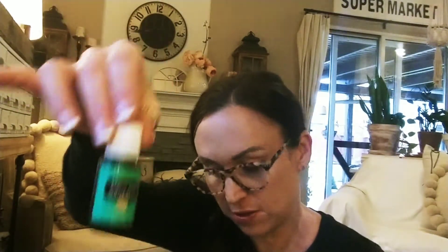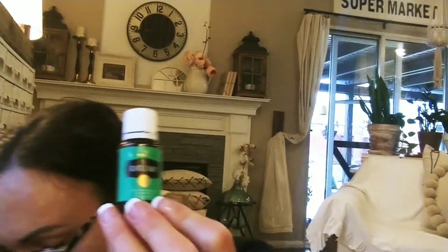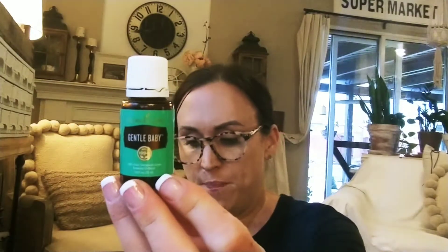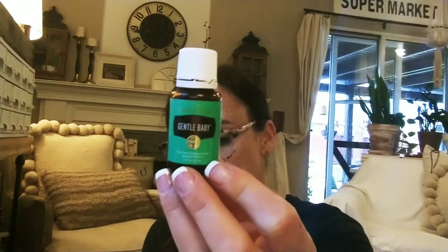The other free oil this month is Gentle Baby. Oh my gosh, I love Gentle Baby with lime and grapefruit — it smells so good. It's a blend formulated for new moms and babies. It works for diaper rashes, works great as a perfume because it smells beautiful. It doesn't normally come in this size — this is the 15ml size and you can only buy it in 5ml — so getting it free this month is great. It's gentle, soothing, emotionally and skin balancing. You can use it on your skin or in your bath.